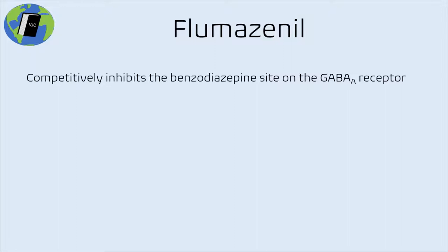So what is flumazenil? It's not a drug that's going to be new or mysterious to anybody in medical practice or training. It's a competitive antagonist of the benzodiazepine receptor site on the GABA-A receptor. Primarily nowadays it's used in benzodiazepine overdose, though even this use is falling out of favor because it doesn't reliably reverse the respiratory depression seen in benzodiazepine overdose, and short-lived IV effects make resedation very common — especially with high-dose or longer-lasting benzodiazepines.